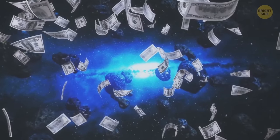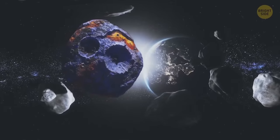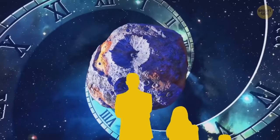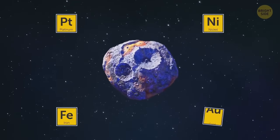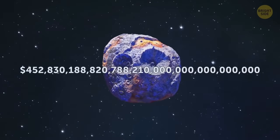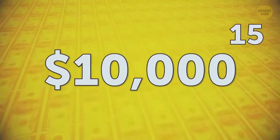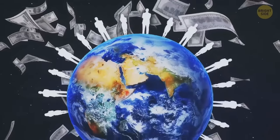Are there other asteroids that could make us rich? Yes! This one is a real out-of-this-world treasure: 16 Psyche, called the Golden Asteroid. Psyche is one of the biggest asteroids in the belt. The amount of iron on Psyche is so high that it could satisfy people's needs for thousands of years. The asteroid may also contain platinum, iron, nickel, and gold. The total value of all metals in Psyche is about $10,000 quadrillion — that number is 10,000 followed by 15 zeros. This money would be enough to make all people on Earth billionaires.